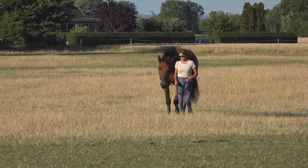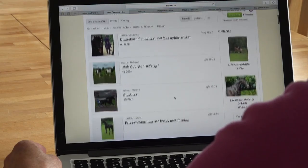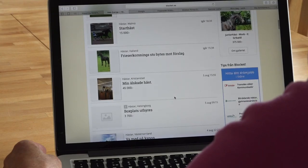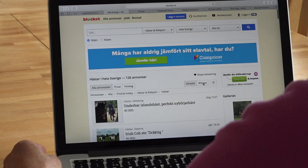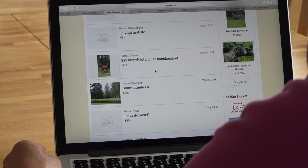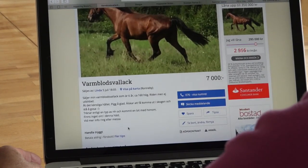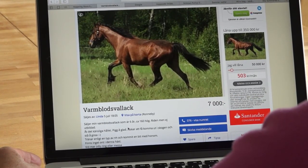That is a tricky question. It's very easy to buy a horse on the internet. You go to a site like Craigslist in the US, Blocket in Sweden, or a similar site in your country. You search for horses and you will get a long list of animals for sale. You sort the horses by price and find one nearby that is not so expensive.